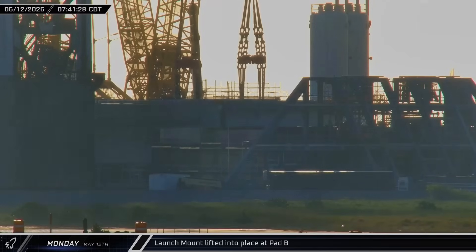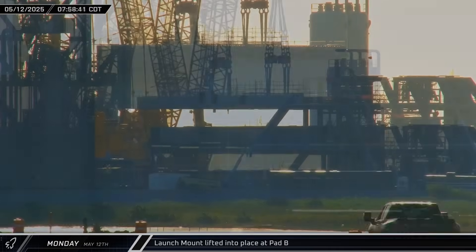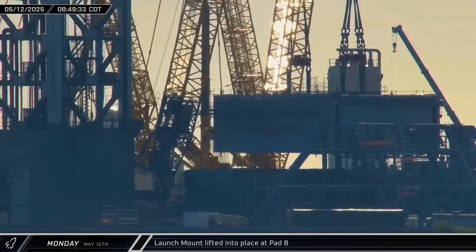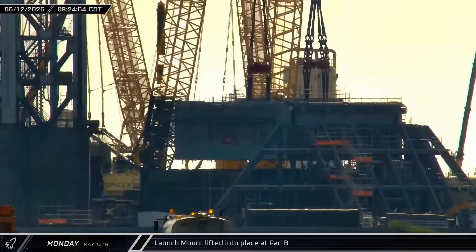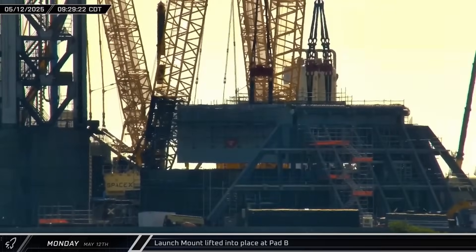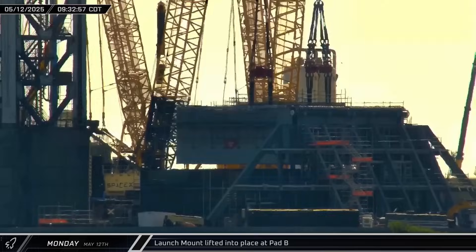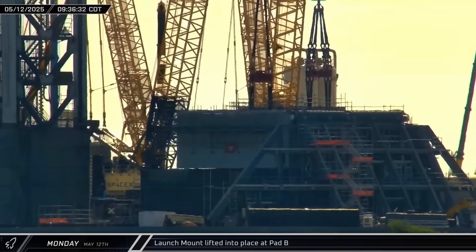Against the golden glow of the Monday morning sunrise, the final launch mount lift began. The two cranes raised the mount above the surrounding structures before beginning to move towards the flame trench inch by inch. Carefully maneuvering the load, the cranes positioned the launch table above the supporting columns and began lowering it into place. The process went slowly to make sure everything was perfectly aligned, and the cranes gently set the launch mount down on the four load-bearing columns.